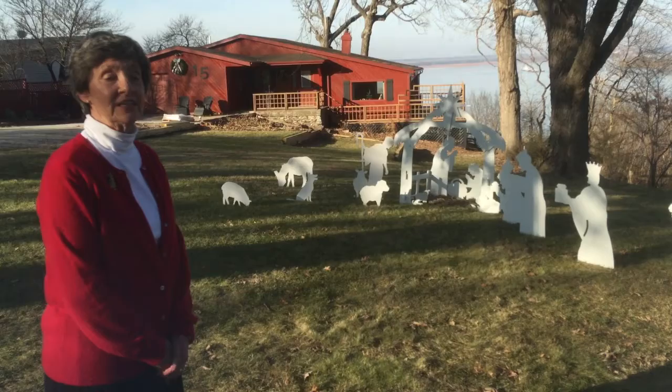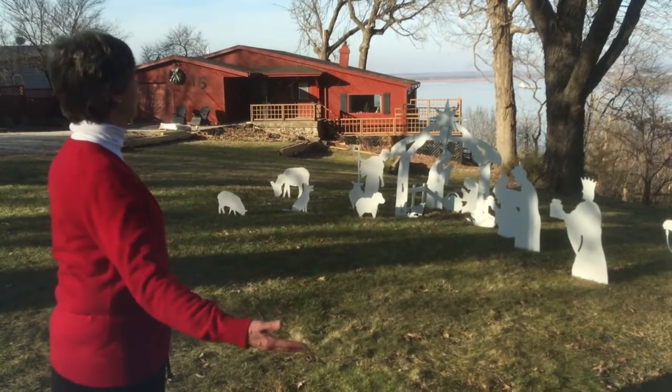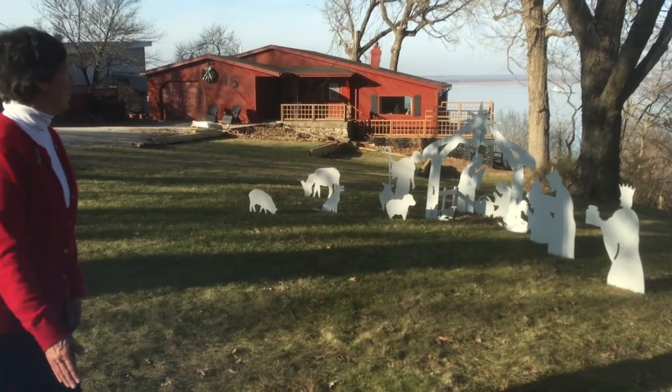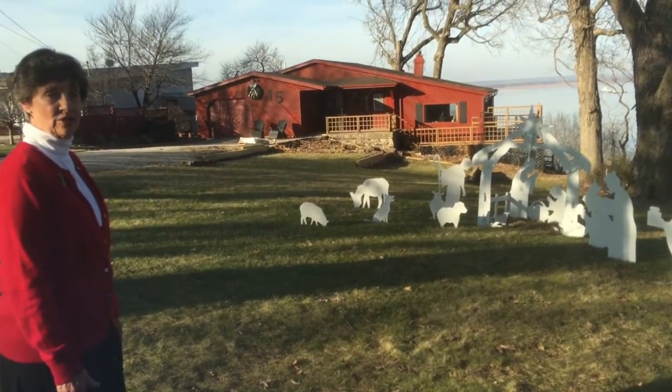We've been setting up our nativities around our house and in front of our house. We're starting with the one that we set outdoors. This is the one we purchased in Morton and brought here, and we're kind of excited the way it looks.